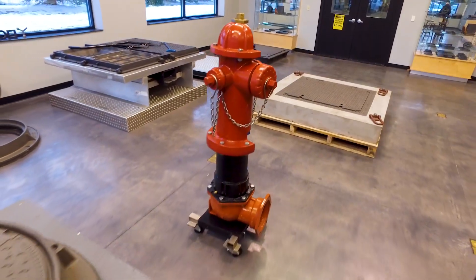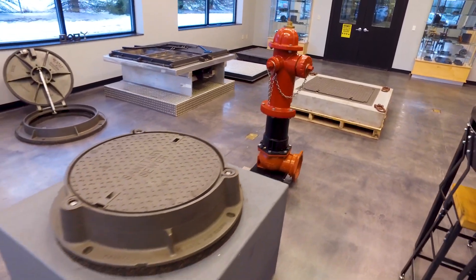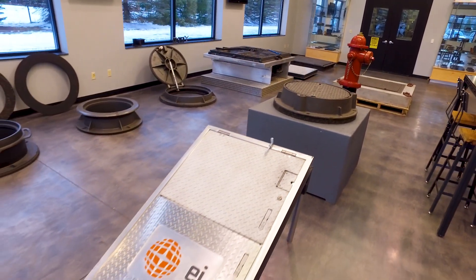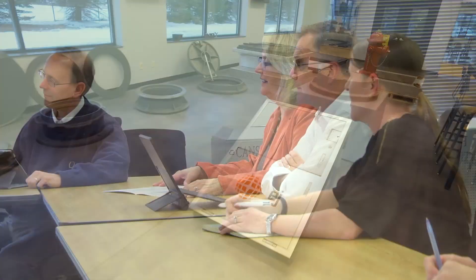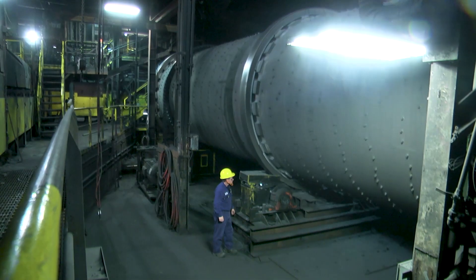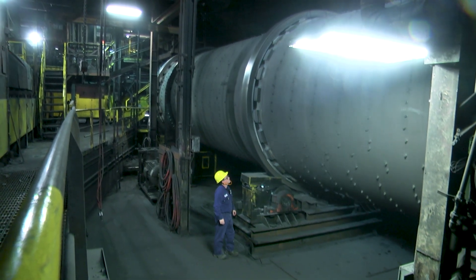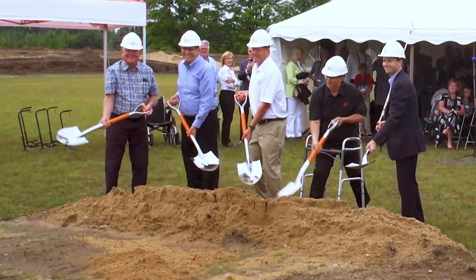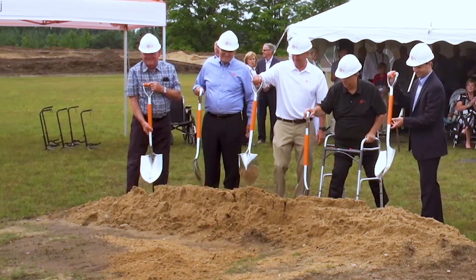The process of creating a casting from start to finish couldn't be completed without the commitment, expertise, and dedication of all employees at EJ. We are fortunate to have employees — many of whom have had several generations of family before them working at EJ — that take pride in creating American-made products that are used to build the infrastructure. We are always modernizing and investing in our facilities.